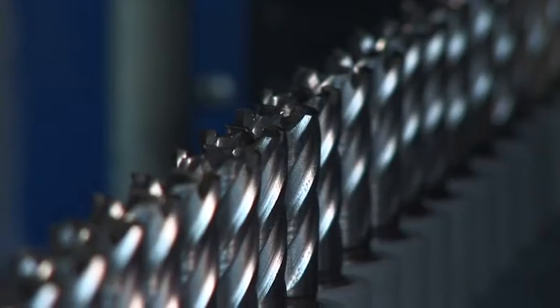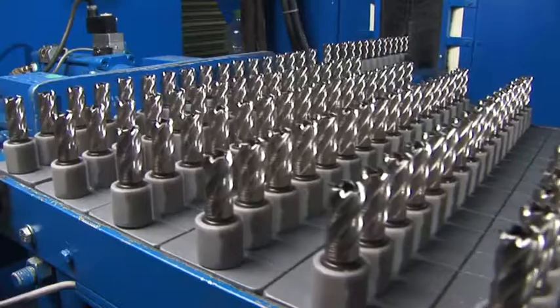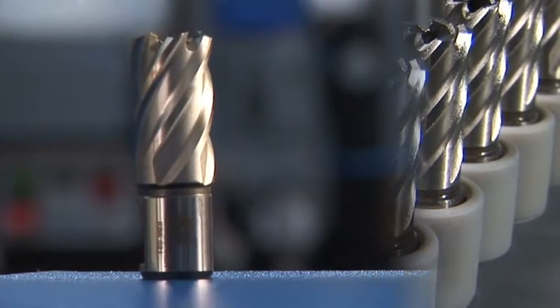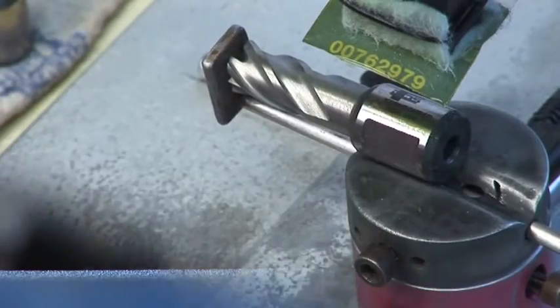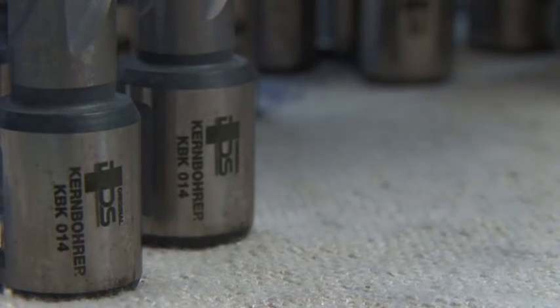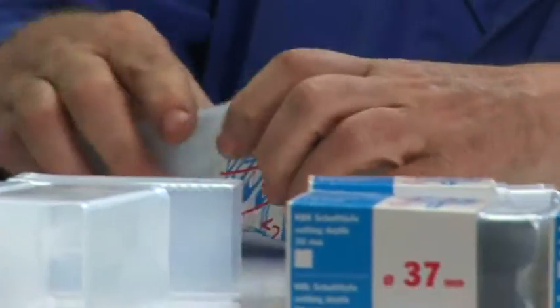In a special ceramic peening process the tools are deburred. The BDS Vario coating, which extends the service life even further, is then applied by a certified specialist company. Finally, every tool is imprinted with complete specifications and the BDS logo. Expert packing and optimal corrosion protection are especially important in the production of core drills.